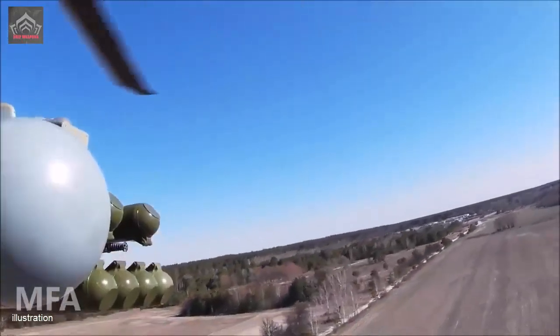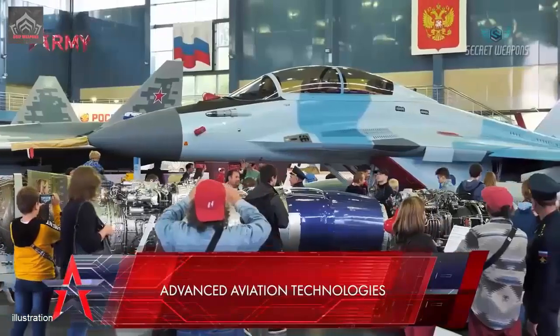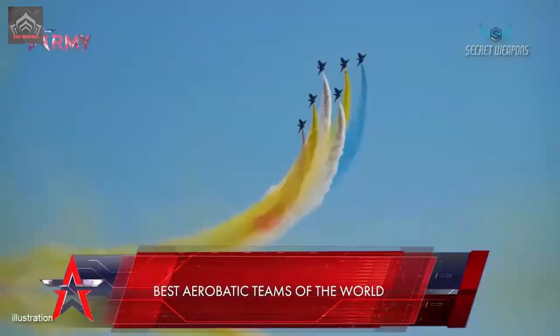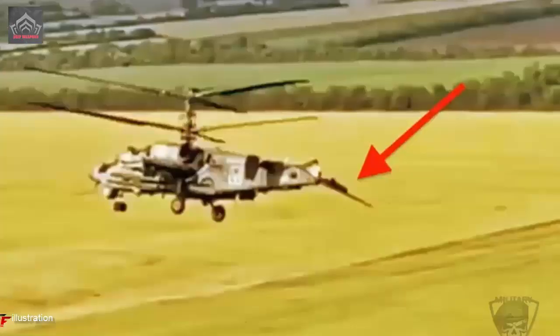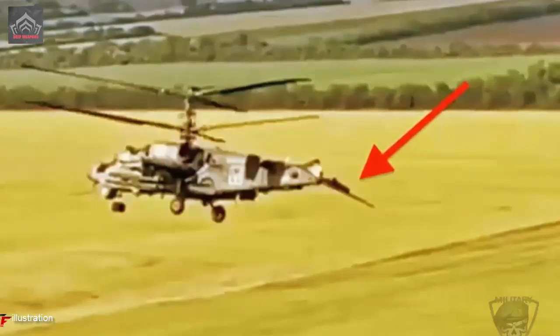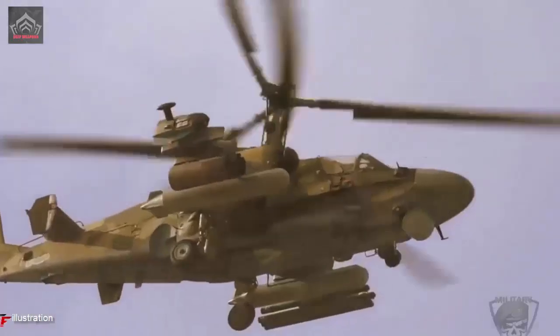The Ka-52 features Kamov's signature coaxial rotor system, which consists of two main rotors mounted one above the other. This design eliminates the need for a tail rotor, resulting in improved maneuverability, agility, and stability. The absence of a tail rotor also reduces the helicopter's acoustic signature, making it harder for adversaries to detect.